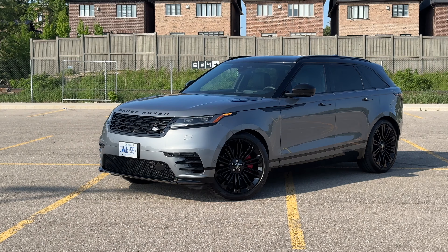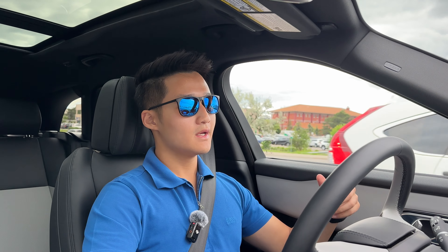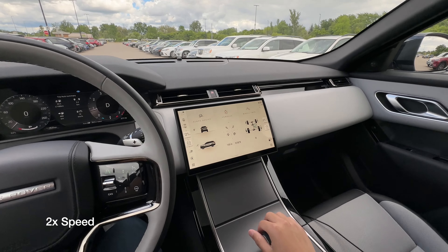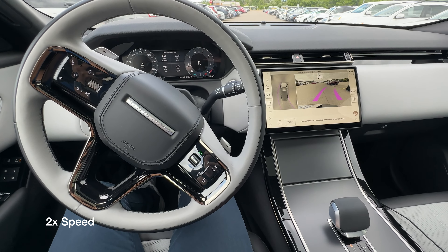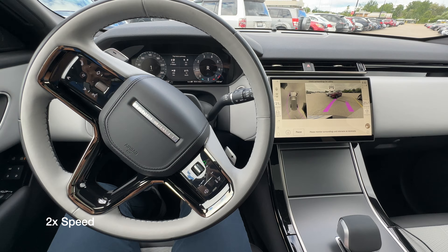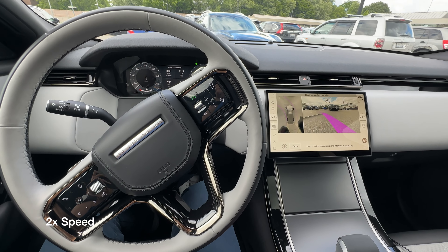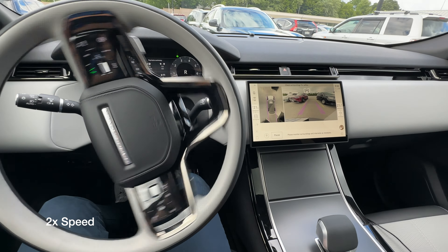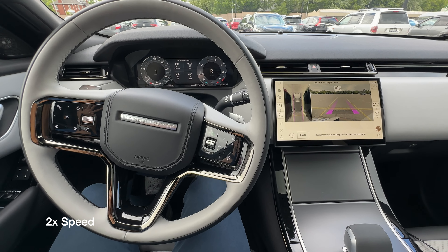The Velar is also equipped with a lot of safety features like blind spot assist, emergency braking, 360-degree camera, parking sensors, adaptive cruise control, lane keep assist, lane centering, and park assist. The park assist I'm actually quite impressed with because it works very seamlessly. As soon as you come to a stop and put it in reverse next to a parking spot, it will detect it, and all you have to do is press one button on the screen, let off the brake slowly, and it will park for you.